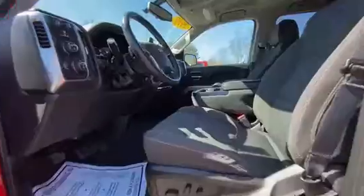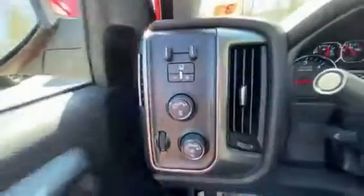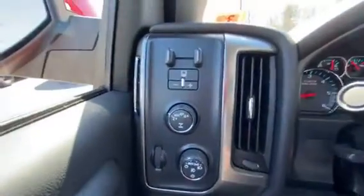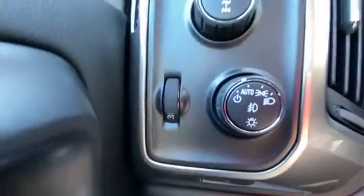And on the inside, you've got the nice cloth seats with the power controls. Over here, you've got the trailer brake controller, four-wheel drive, and automatic headlights.